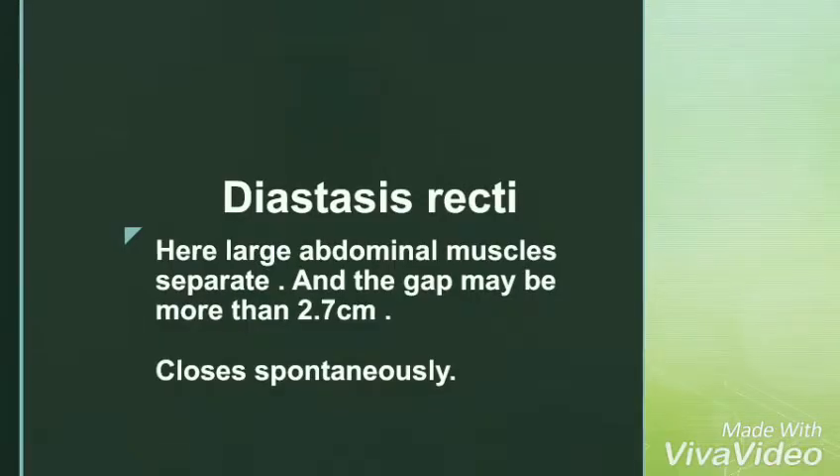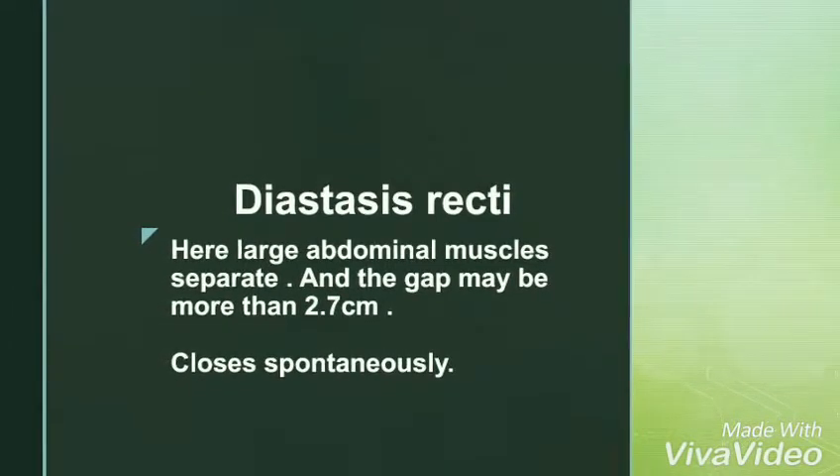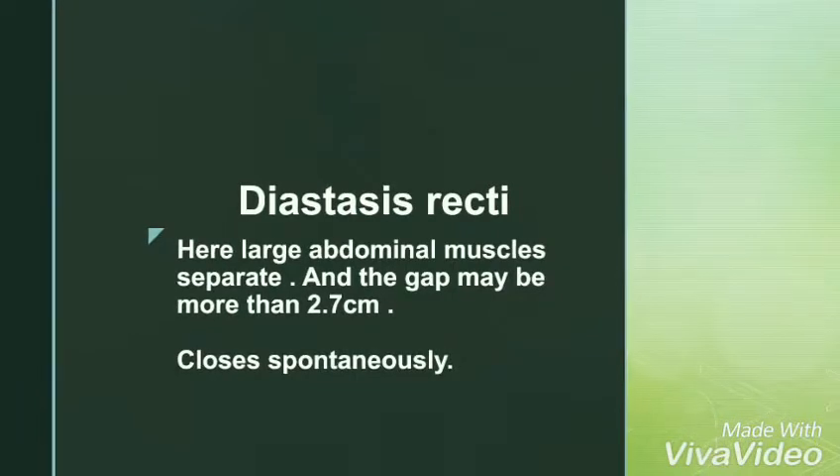This is another case of separation of abdominal muscles through which intestines protrude out. This is called diastasis recti, and the best thing is that it closes spontaneously.